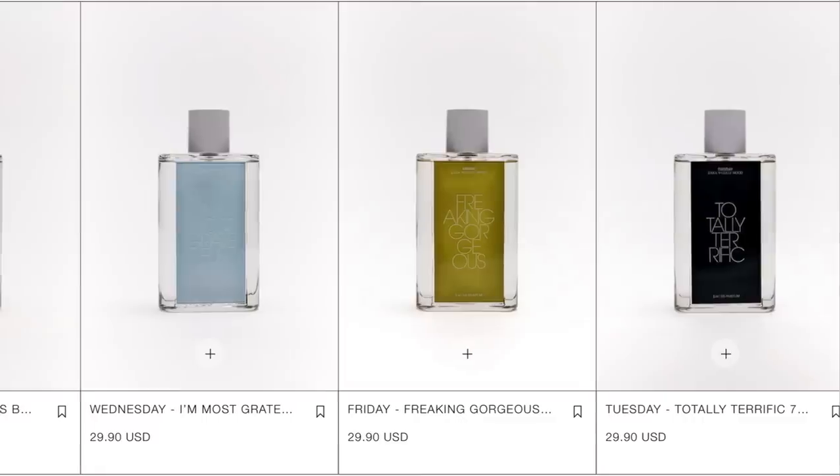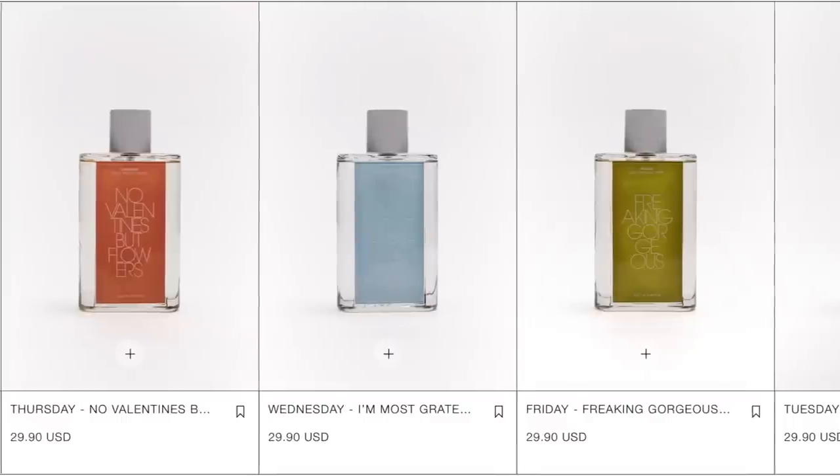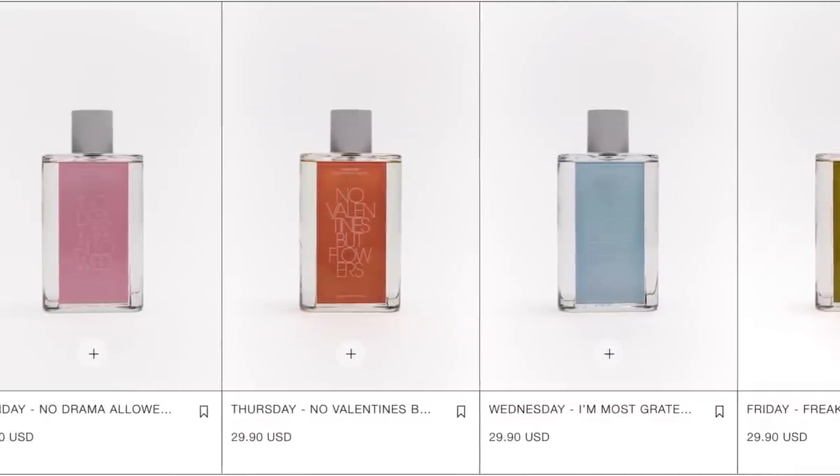Well guys, they're here. Zara's Weekly Mood Collection Fragrances. Complete blind buy purchase. There's five of them. I'm going to do on-camera sniffing. I'm going to let you know how they smell, some details about each of the fragrances, all coming right up.